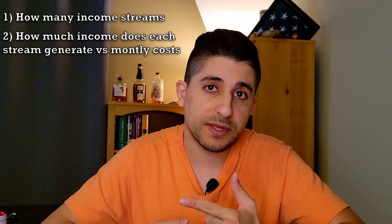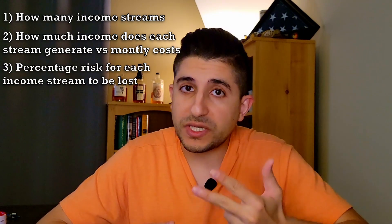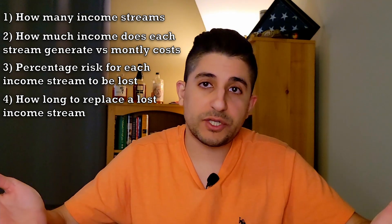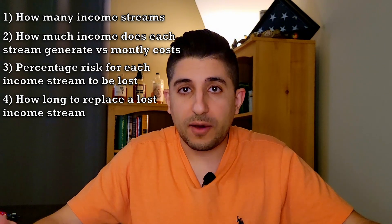The most important points to focus on: look at how many income streams you have, how much income they generate relative to your monthly costs, what are the risks that you'll lose those income streams, and how long it will take to replace or rebuild them. Based on that equation alone you can determine how many months you need. You might calculate that four months is enough, but if you feel four months isn't enough, adding a couple more months on top of that is okay.